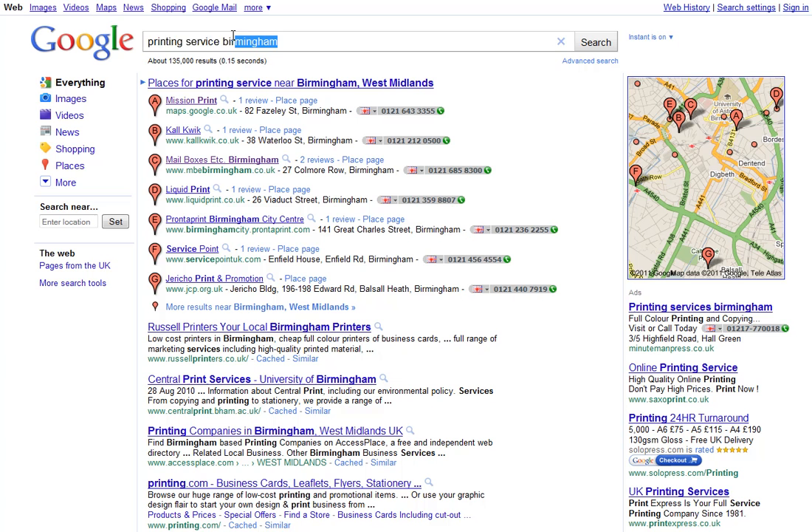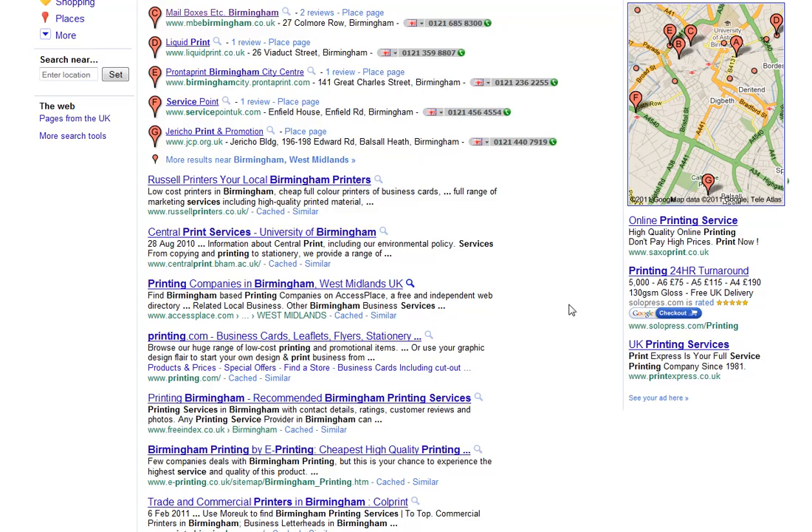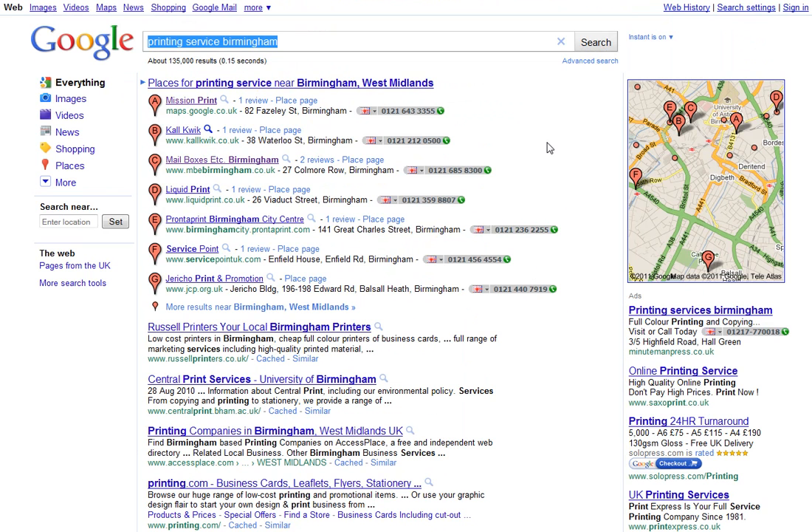To give you an example, I've just done a quick search on 'printing service Birmingham' and you'll notice that from A to G, these listings — this is where the action is. These guys are getting a much better listing than the ones below them. If you look at them a little bit more closely, you'll see that they're getting reviews — one review here, two reviews here, one review. Google is rewarding the fact that they're getting some interaction and feedback from their customers. That's exactly what Google is looking for.